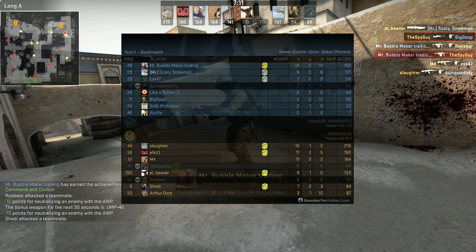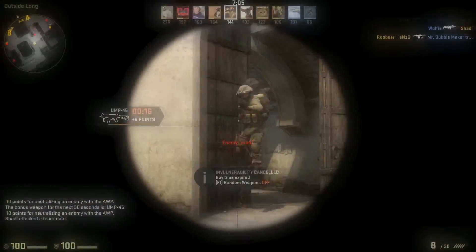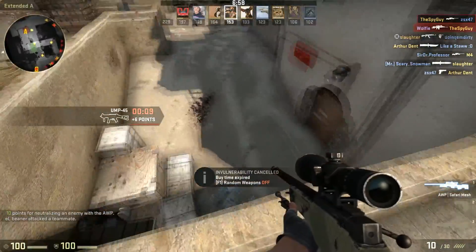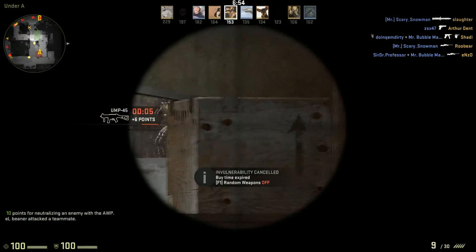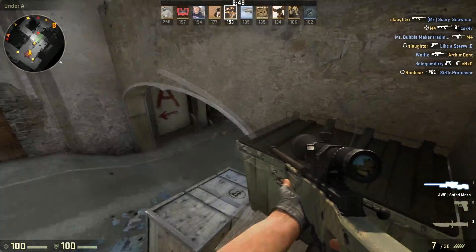For the third card, the ASUS Radeon R7 260X 2GB DirectCU II. This has two gigabytes of GDDR5 VRAM, which is more than enough for 1080p or even 1440p. The core clock is 1.19 gigahertz and the TDP is 115 watts, which isn't bad.